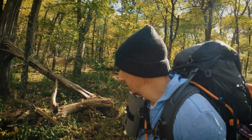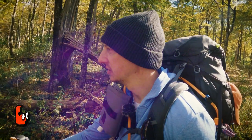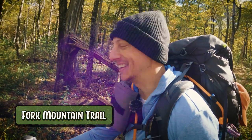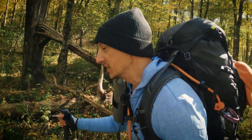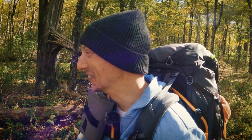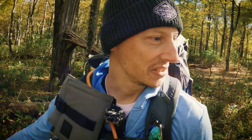Morning. It is the second day. We're heading down the Fork Mountain Trail. We're going to go ahead and get moving. We took an intentional late start just to kind of let the cold of the morning go away.